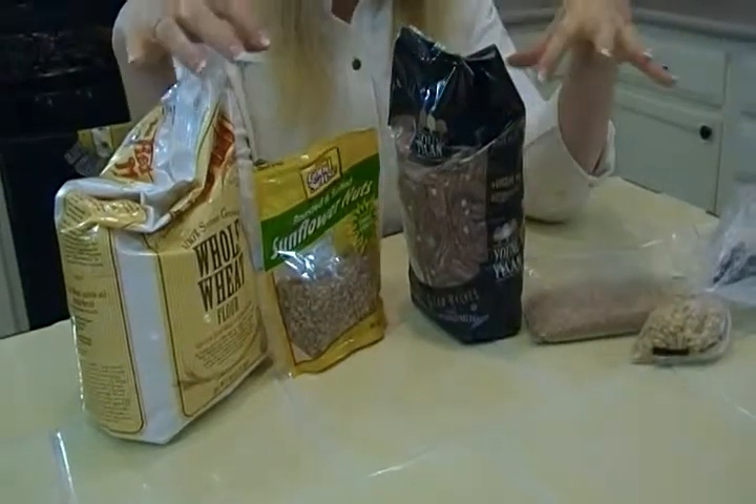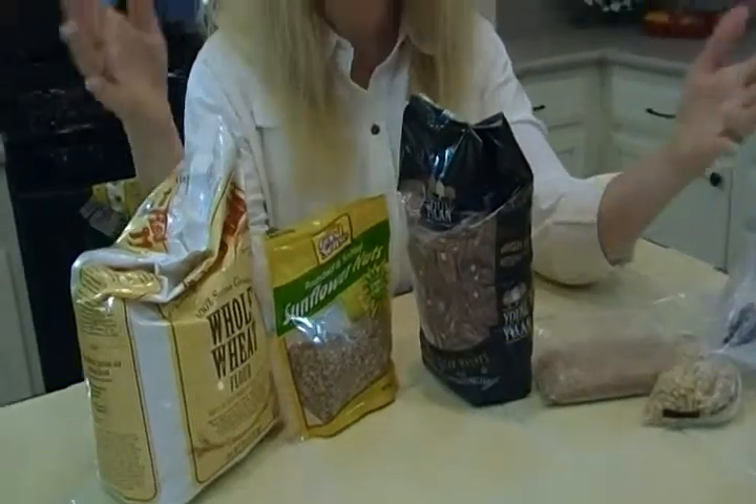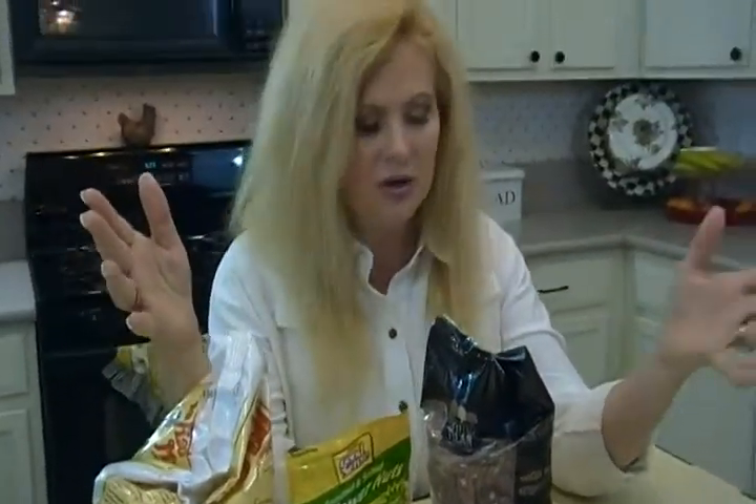And then when you want to cook with it, there are such tiny pieces they thaw very, very fast. So you don't have to worry about it being frozen — you can't use it. No, it thaws just like that.